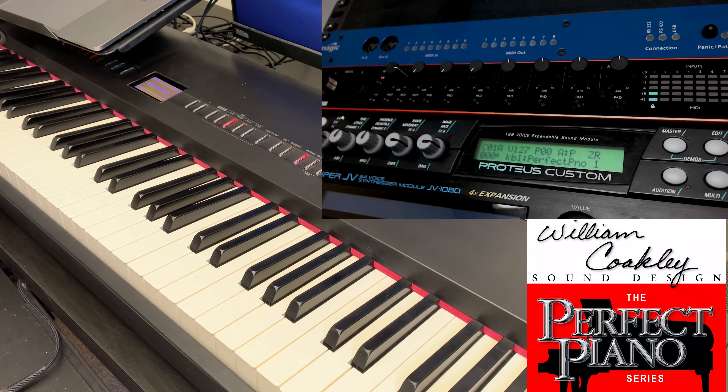This Proteus Custom has a bunch of additional ROMs inside of it, one of them being the sounds of the ZR. The ZR was one of the eSonics keyboards, and one of the patches is called Perfect Piano. William Oakley was well known for creating this Perfect Piano sound sample set from very small ROMs — each around 16 to 32 megabytes, so still very compressed. But this would have been a very widely used piano sound in the late 90s, early 2000s.